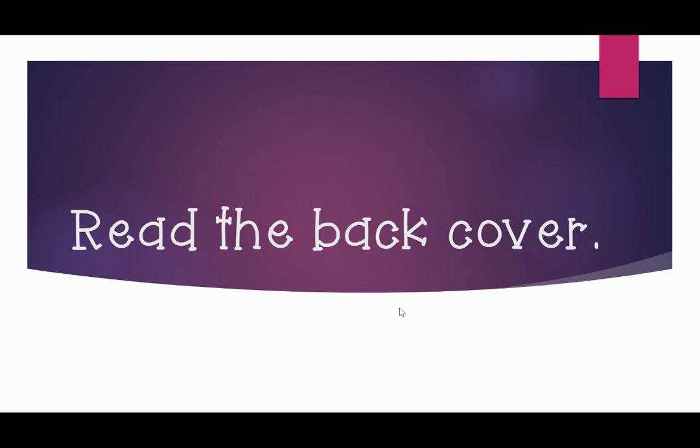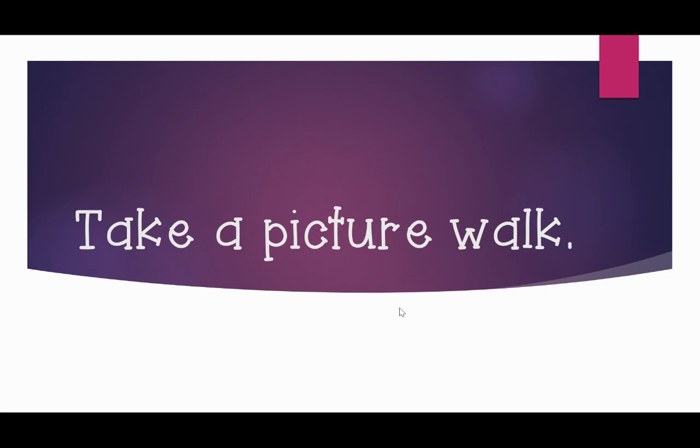After you read the back cover, you want to take a picture walk. A picture walk is when you turn the pages of the book and look at the pictures. Perhaps you can learn something about the characters or imagine what might be happening in the story. Familiarize yourself with the setting, the characters, and what might be happening just by looking at the pictures. Does it seem interesting? Does it seem like a book you will enjoy reading?